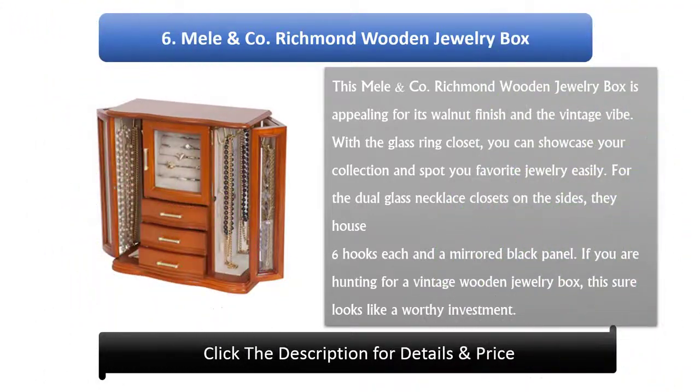Number 6: Mel & Co. Richmond Wooden Jewelry Box. This Richmond Wooden Jewelry Box is appealing for its walnut finish and vintage vibe. With the glass ring closet, you can showcase your collection and spot your favorite jewelry easily. The dual glass necklace closets on the sides house six hooks each and a mirrored back panel. If you are hunting for a vintage wooden jewelry box, this sure looks like a worthy investment.